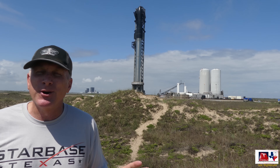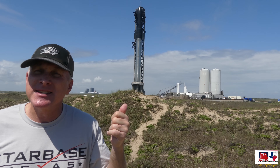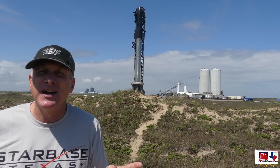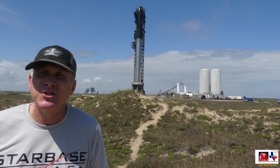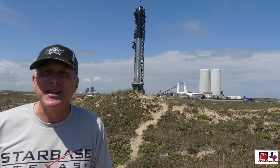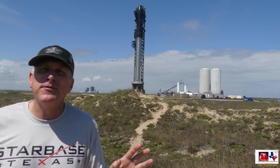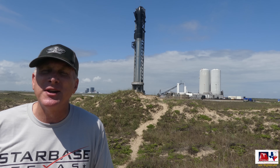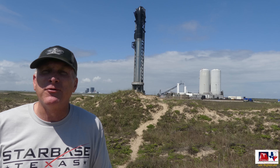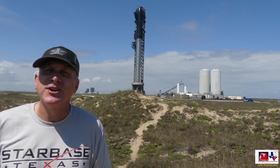It's really great to be here in person to see this — it's really hard to tell the scale unless you're here. This vehicle is almost 400 feet tall, or about 120 to 130 meters, and the tower is even taller than that. I hope you enjoy these quick views from the beach looking towards the orbital test facility and the orbital launch facility on this day before hopefully the final preparations for the launch are underway.